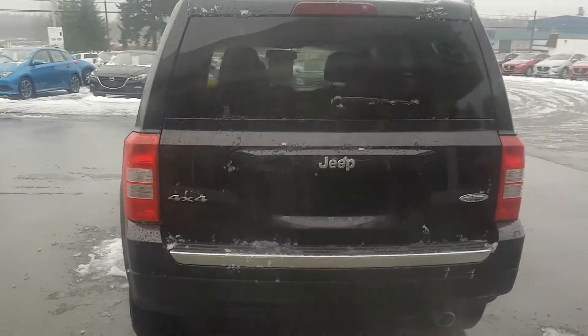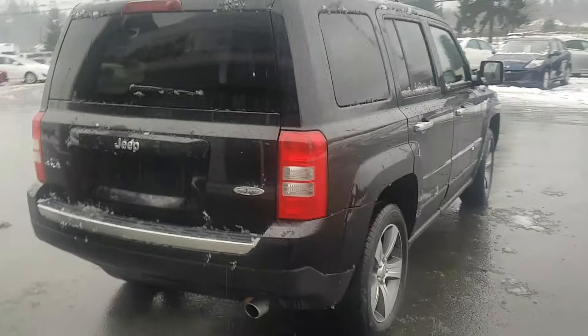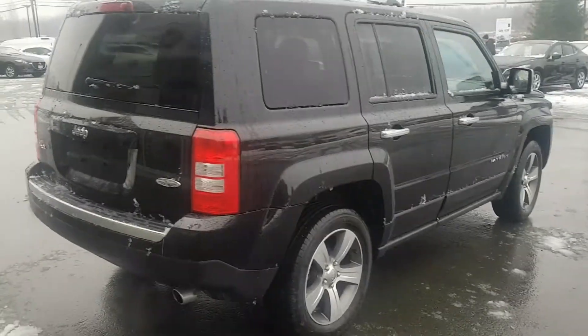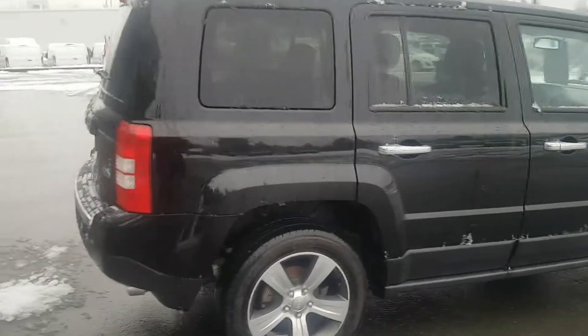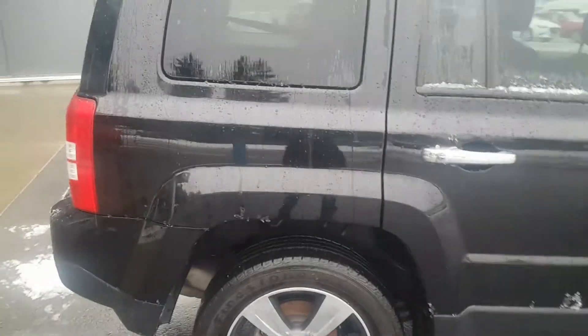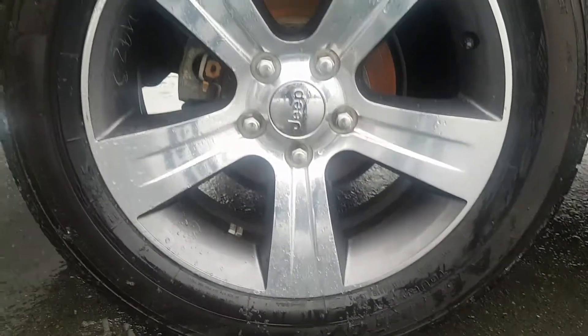Coming around — hopefully I won't make you seasick. Still new at the whole auto sales and videoing, so trying to stay steady. Here's the back passenger side wheel. I know you were concerned — they're in amazing condition.